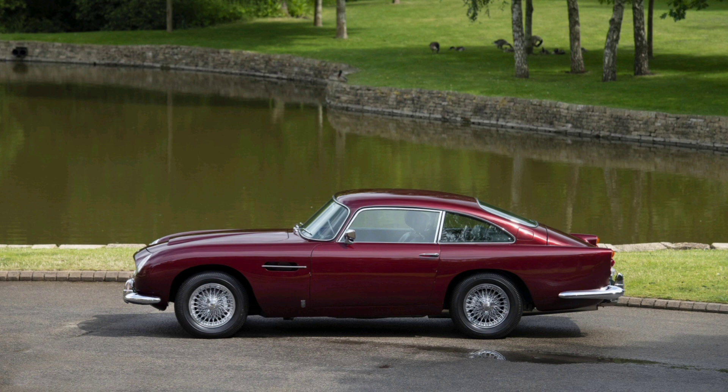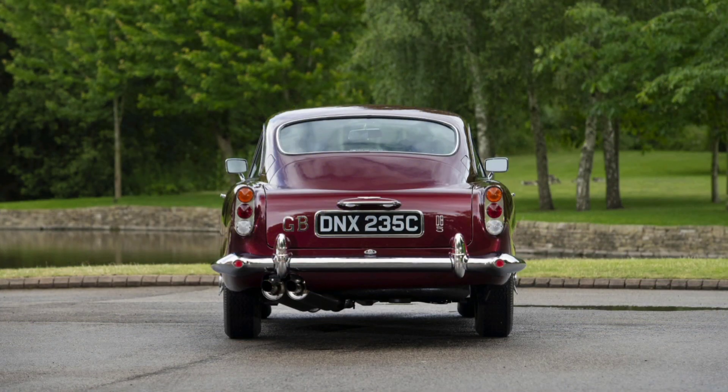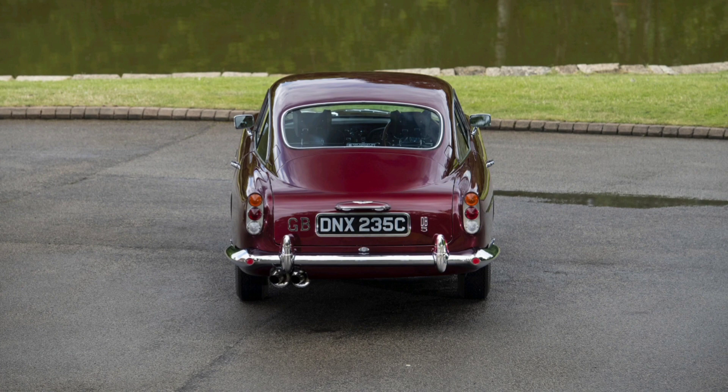The DB5 gained most of its fame after becoming James Bond's car. This vehicle first appeared in the 1964 film Goldfinger. Equipped with various spy gadgets, such as retractable machine guns and a rotating license plate, the DB5 has forever been associated with the iconic Agent 007.